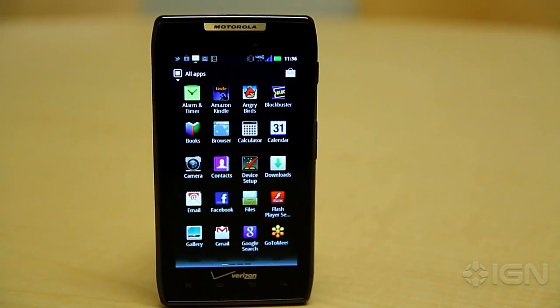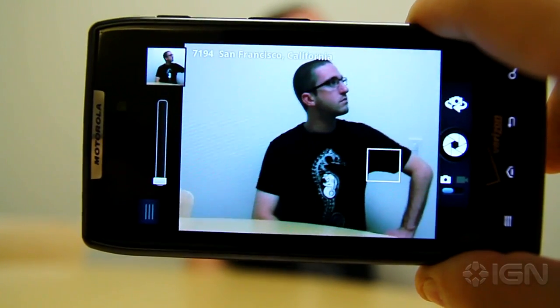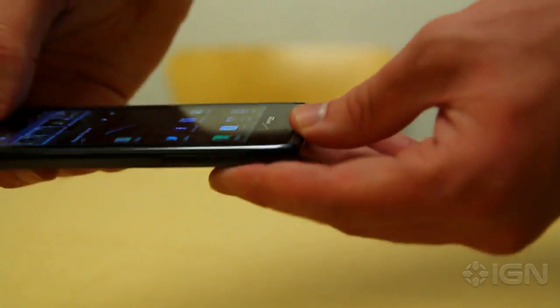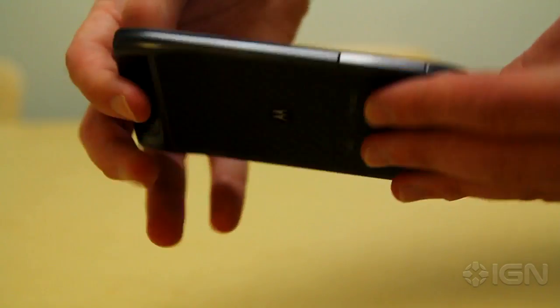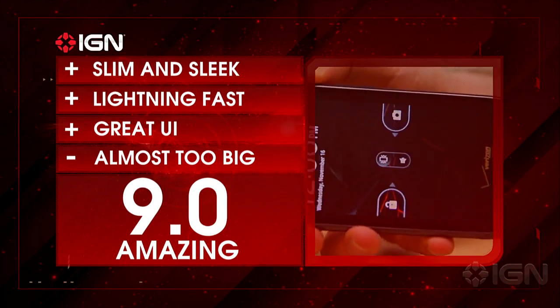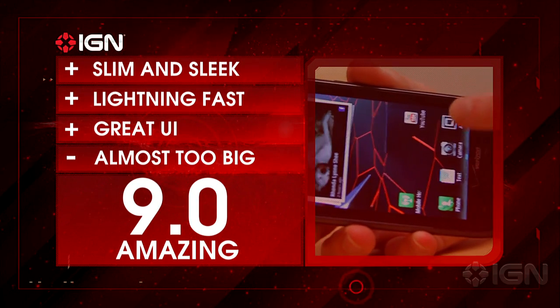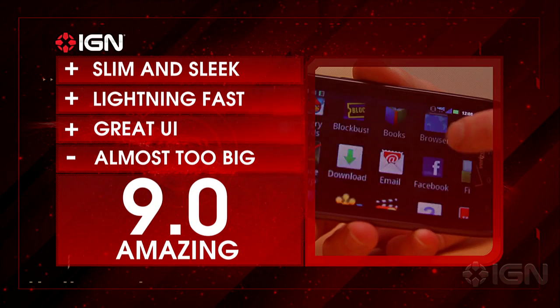And then there's the price. At $299 with a two-year contract, the Droid Razr is on the pricier side of the smartphone spectrum. You are getting a lot for the price, but it might be a tough sell for some. The Motorola Droid Razr is an incredible Android powerhouse, and those looking for a new smartphone should definitely consider it. For more on the Droid Razr, head over to IGN.com.